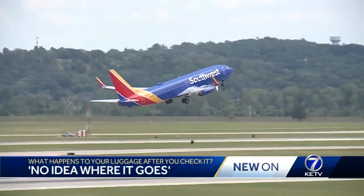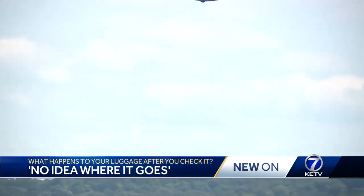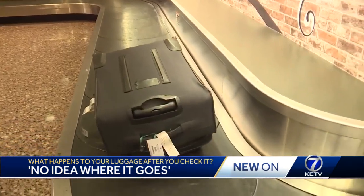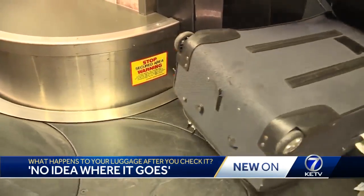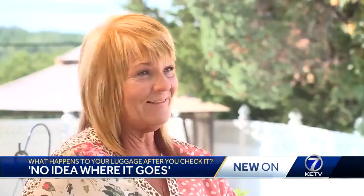When we take off, we trust our baggage is on the plane with us in the underbelly. You drop your property off and you have absolutely no idea where it goes — hopefully to your final destination. But Omaha's Deb Price knows that's not always the case. At the baggage claim, we stood there and watched it go round and round, and ours was not there.